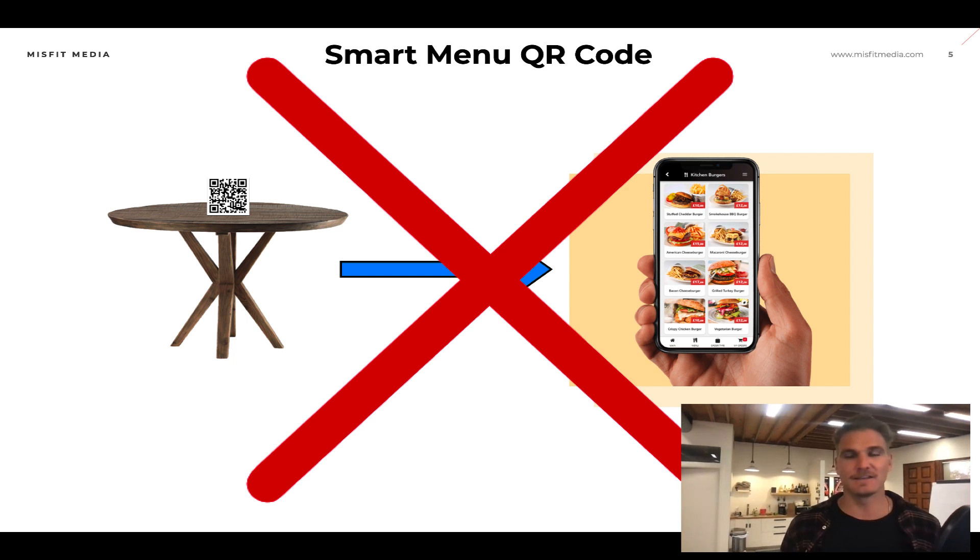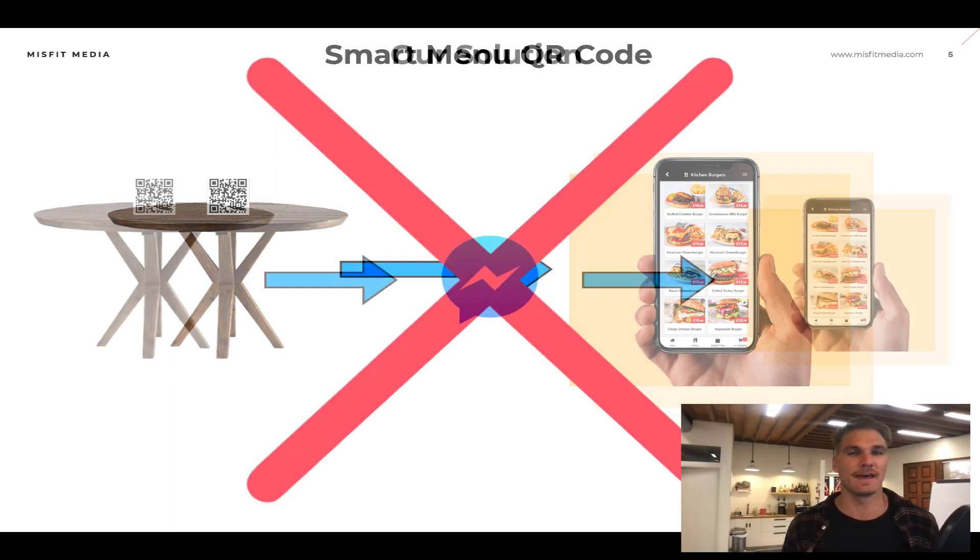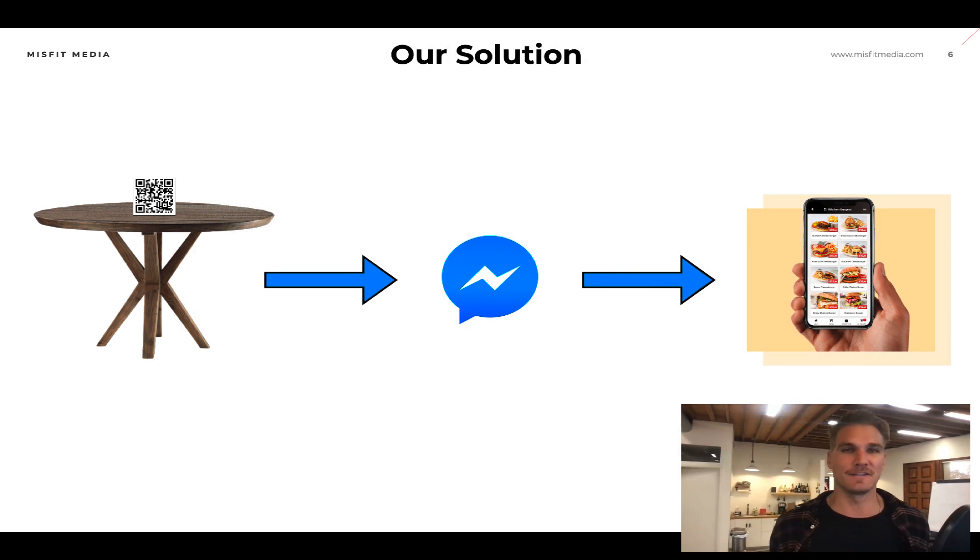What that is, is actually sending them through a messaging app first — and that app is Facebook Messenger. So instead of sending somebody straight to your menu, what we recommend here at Misfit Media for our clients is to send them to Facebook Messenger first. Because when you send them directly to the menu, there's no way to collect that customer's contact information. Yes, they can access the menu, but you don't really get any benefit from it, and you're not able to message these customers in the future.